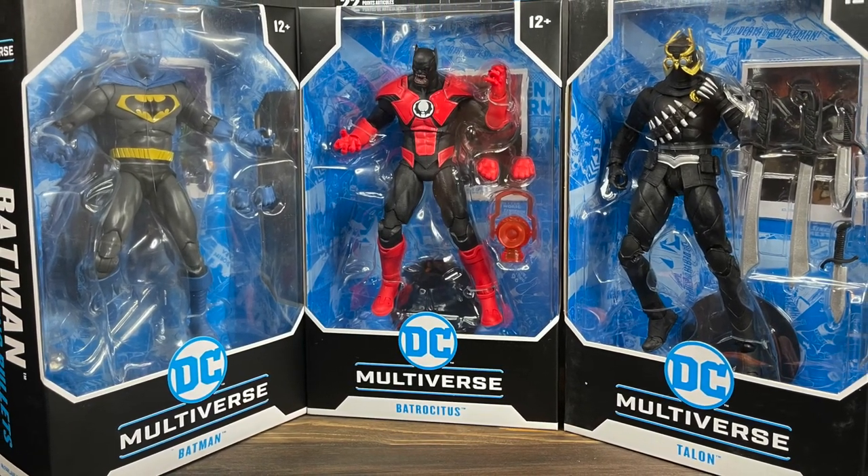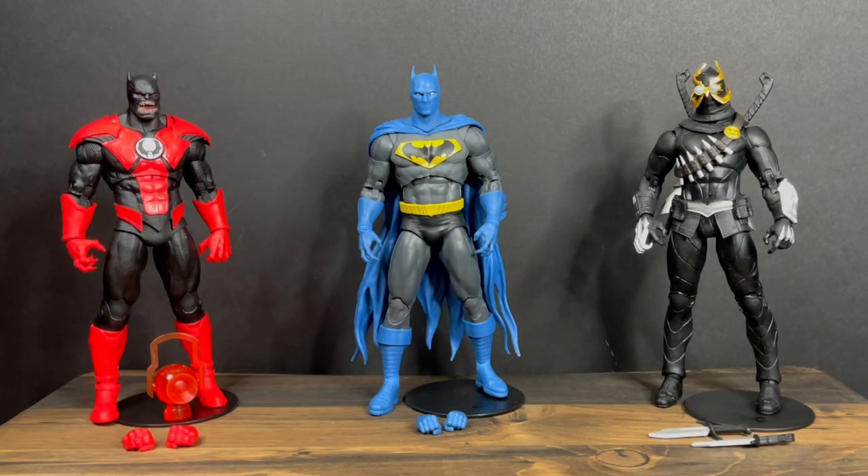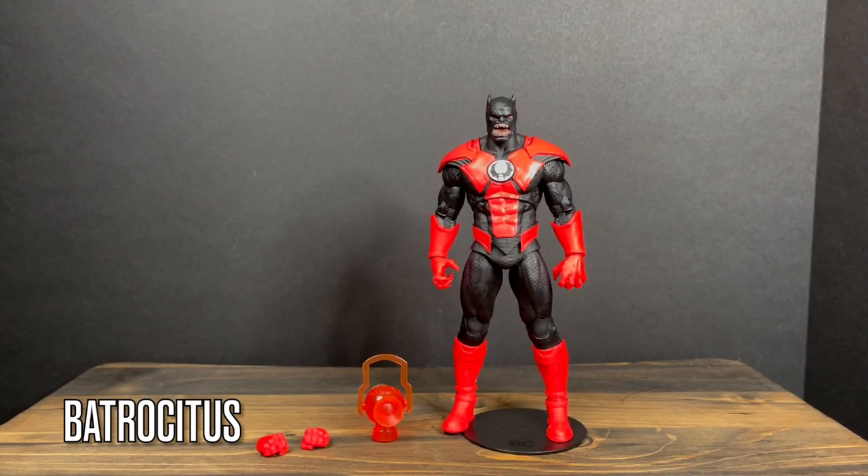Let's check them out. And of course once you're done opening all the figures, pulling out the weapons, cutting those little plastic twisty ties — there are a lot of those in these McFarlane packages — you've got three pretty cool looking figures. Some that are like 'yeah,' others that are like 'yeah, that's cool.' But we'll kick it off with old Batrocitus here.